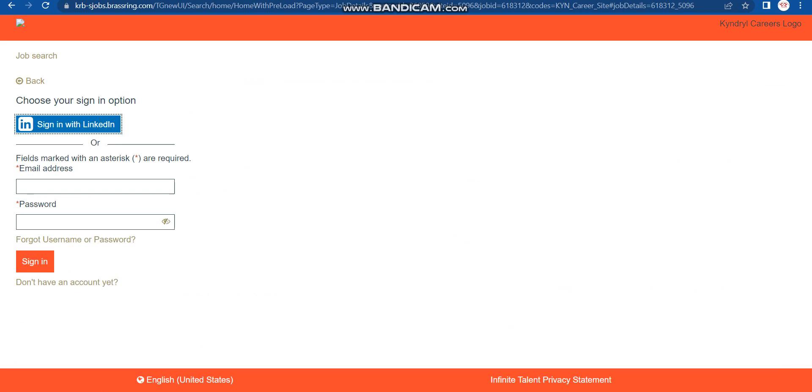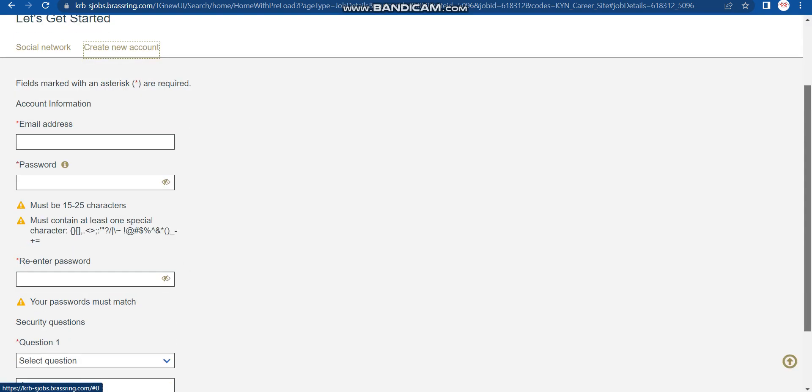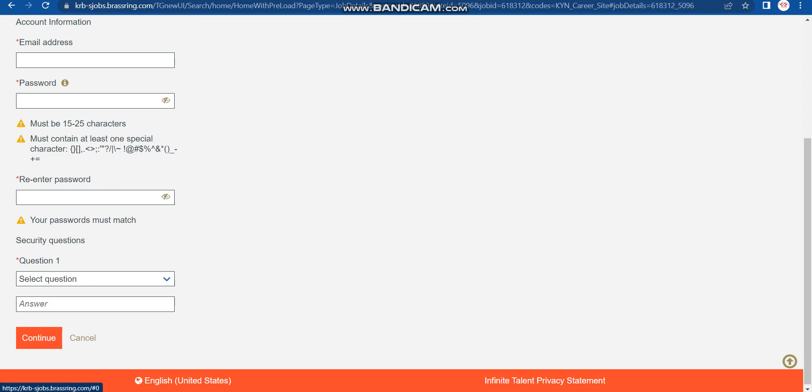You need to sign in. If you don't have an account, you need to create one — click 'Don't have an account yet,' agree to the terms, and create your account. After creating the account, sign in again, then fill out the form and submit. Based on your resume, if they shortlist you, they will send an online exam link, so make sure all required skills are mentioned in your resume.